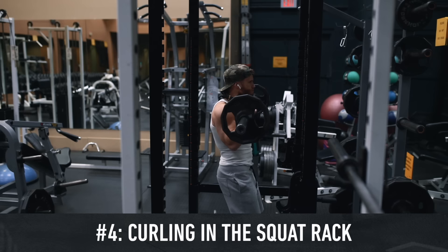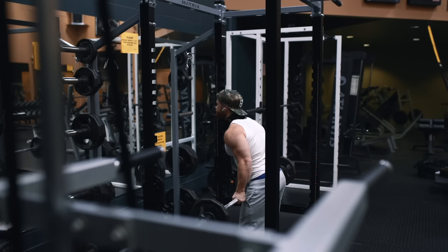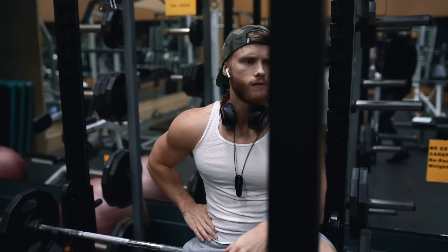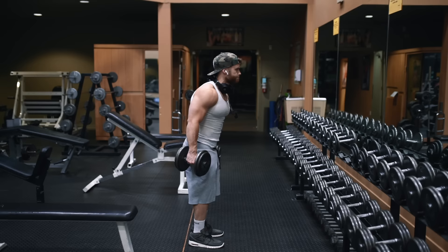Up next we've got curling in the squat rack. This isn't really an exercise itself, but I do still see a lot of guys doing it in busy commercial gyms. It's really bad gym etiquette because you can easily set up a barbell to curl anywhere in the gym, but you can only squat in the squat rack. This is especially bad if you're loading up way more weight than you can handle with good form. That said, if you're in an empty gym where there are clearly a bunch of squat racks open, there's nothing wrong with banging out a few curls — but if someone rolls up with their lifting belt and knee sleeves, be respectful and take your curls elsewhere.